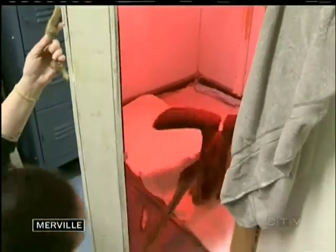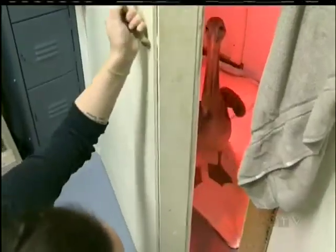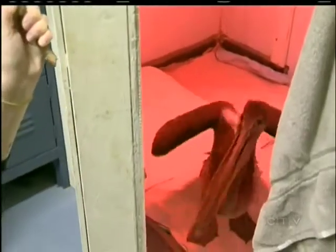Feeding time for this patient at the Mountaineer Avian Rescue Centre has to be quick and done carefully. He has a very, very funny personality. He wants to come out and hang out with us. You have no way to have the fish touching the water before he catches it.